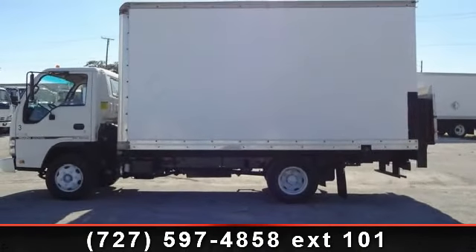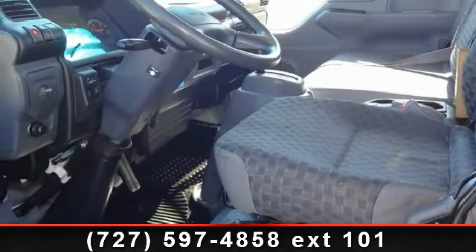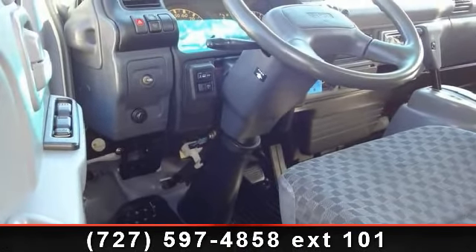This vehicle's top features include CD player, power windows, dome light, cup holder, cruise control, intermittent wipers, power door locks, air conditioning, and AM FM stereo.